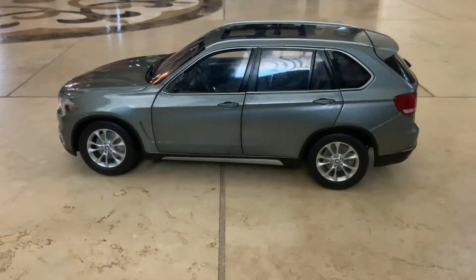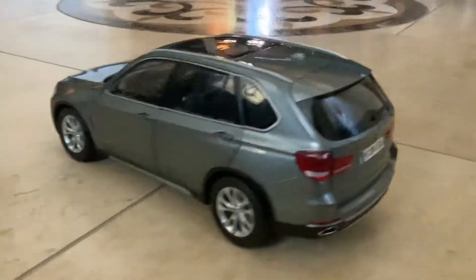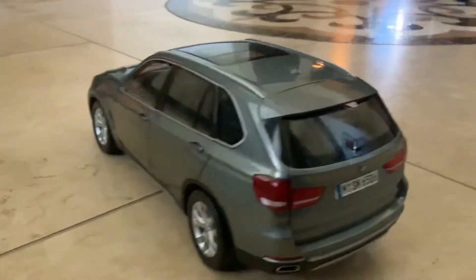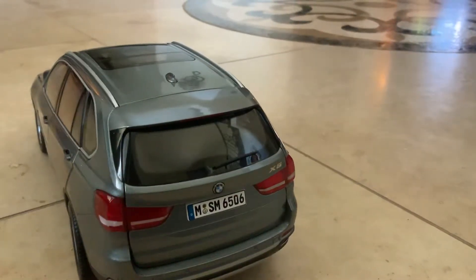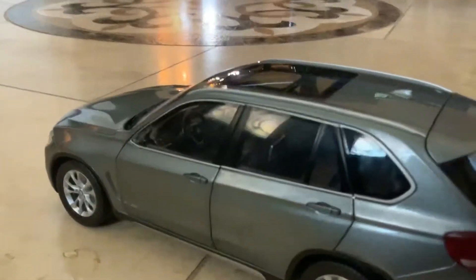Hey, what's up guys, and welcome back to another video. Today, as you guys can see, we have the BMW X5 — and today is so realistic. We're going to show you the parts of the BMW X5 model, and there's the X5 plug with it.